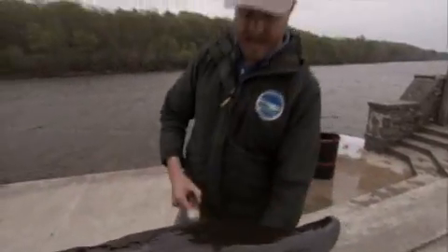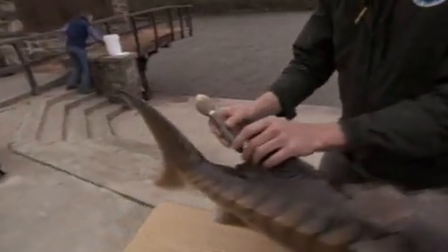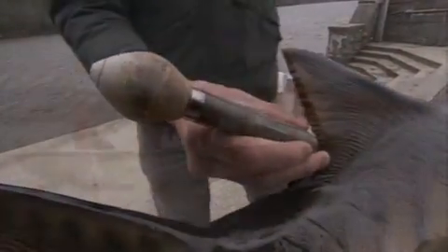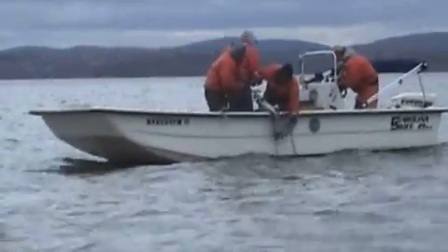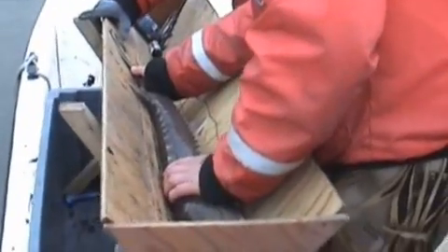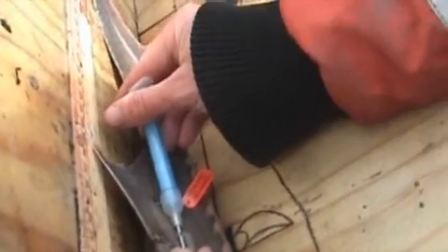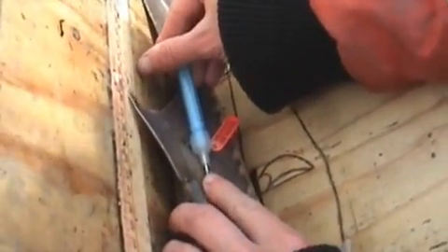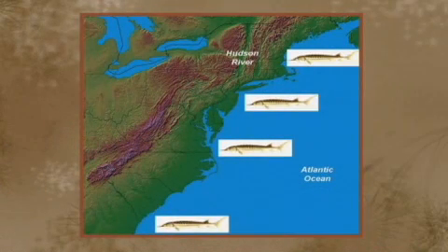A different type of tag is a satellite tag, which is affixed to the fin of the fish. It constantly collects information about the water where that fish is. After about six months, the tag is programmed to automatically detach from the fish, float to the surface of the ocean, where it beams all of its information to our office through a satellite. We have found that sturgeon tagged in the Hudson River have gone as far north as Maine and as far south as Georgia in this incredible long-distance migration.